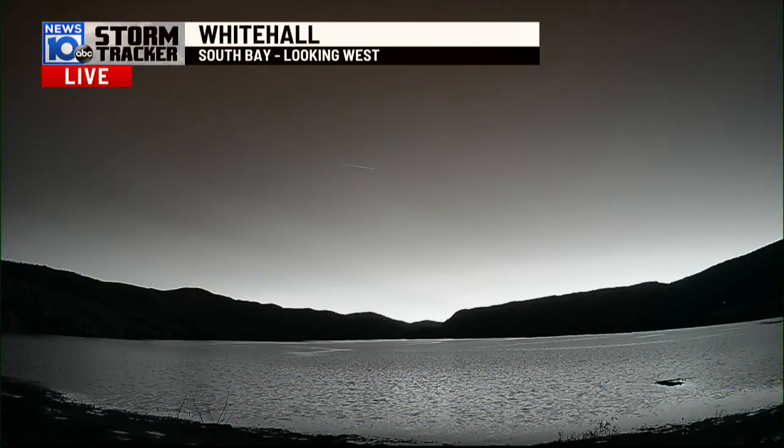Unfortunately, this is the time of the year. Now we start losing the sun earlier, being in standard time, which means our web cameras we utilize go to night vision. So bear with me for a second as we show off Whitehall.